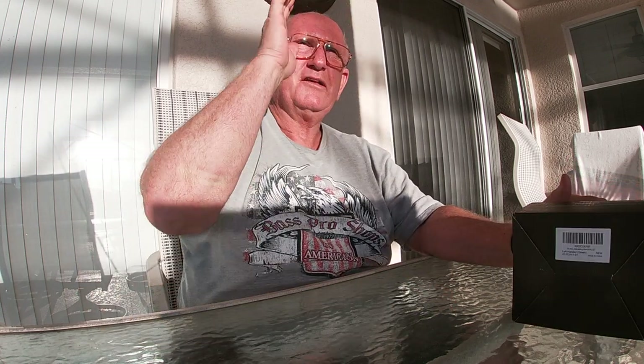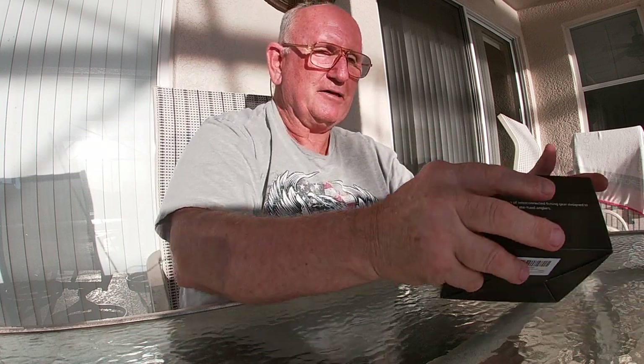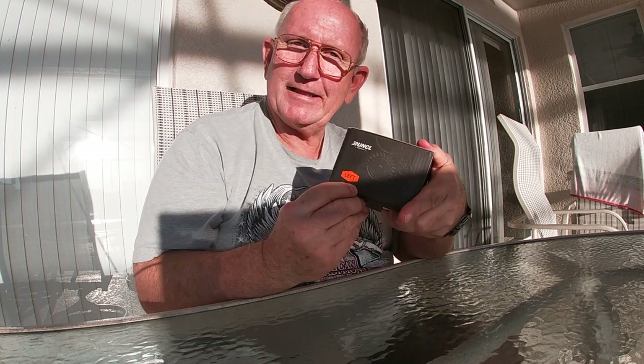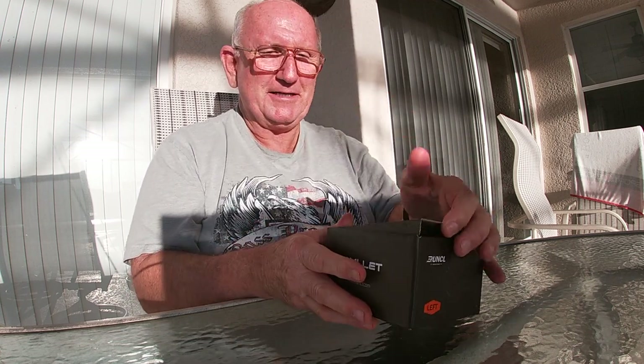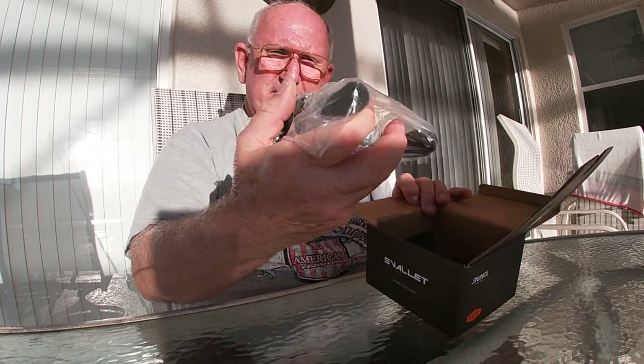What is it? Let me open it up and show you. I really hope you can see me — it's about an hour and a half before sunset. The sun is way low on the horizon, shining right in my eyes, but hopefully the camera can pick all this up. And I'm seeing this for the first time because I just got it.